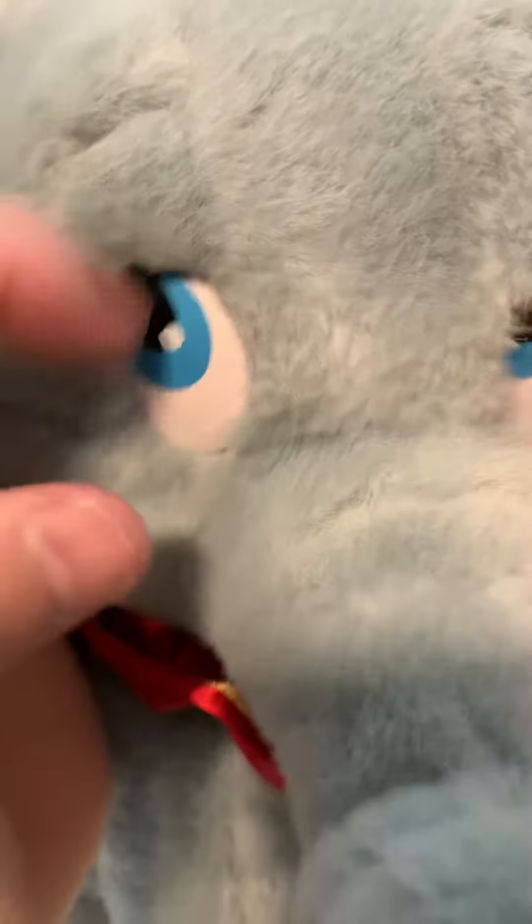You can see his tush tag is still in great shape. He has no stains. He has no mouth. He's got the hard plastic eyes. There's an older plush on the yellow hat.